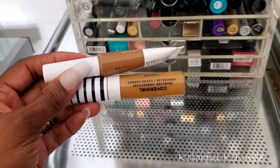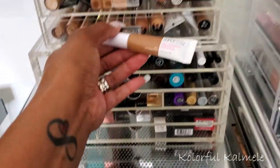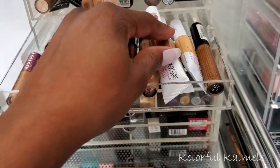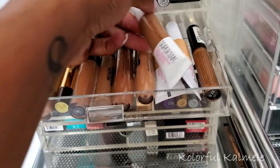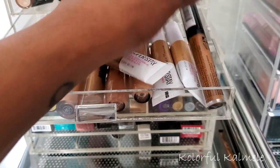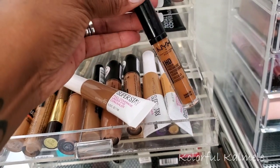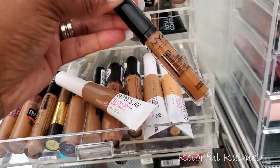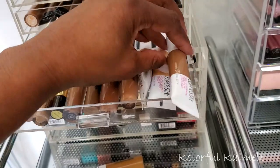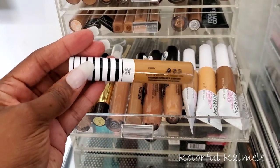I need to replace the two concealers I'm taking out. The Maybelline Super Stay was a darker shade I use for my dark circles, so I need to replace it with a dark shade as well. The NYX HD concealer works really really well for concealing my dark circles, so I'm going to go ahead and pull this one since I know it works well for that.